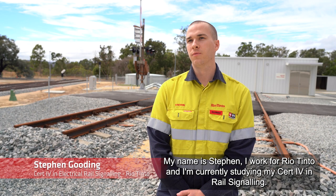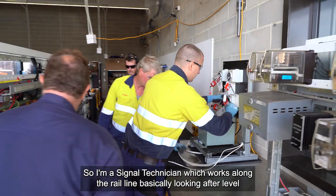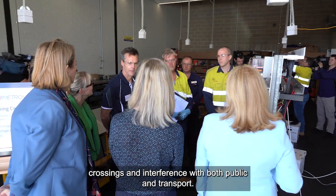My name is Stephen, I work for Rio Tinto and I'm currently studying my CERC4 in rail signalling. I'm a signal technician, which works along the railway line basically looking after crossings, with experience in public transport.